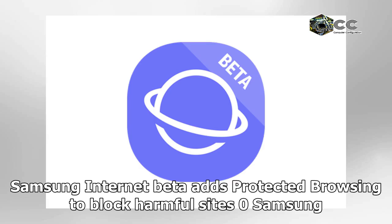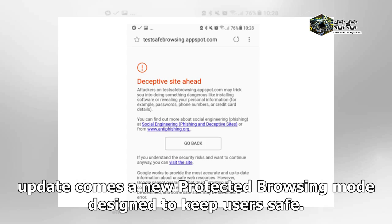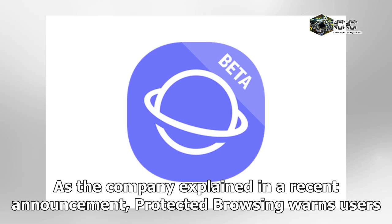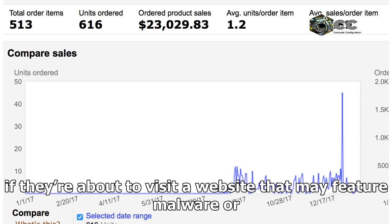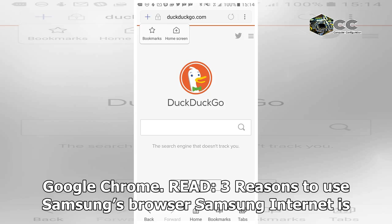Samsung Internet Browser Beta has been updated to version 7.2, and with that update comes a new Protected Browsing mode designed to keep users safe. As the company explained in a recent announcement, Protected Browsing warns users if they're about to visit a website that may feature malware or phishing scams. The feature is similar to the protection features baked into Google Chrome.